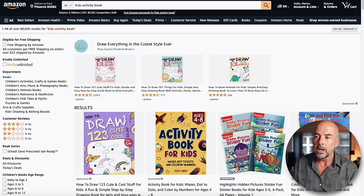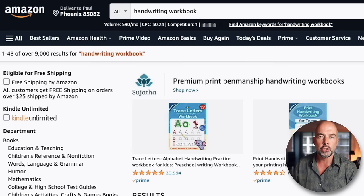We can also see from things like kids' activity books — 80,000 search results, huge competition — and handwriting workbooks have 9,000 results, still a lot of competition.